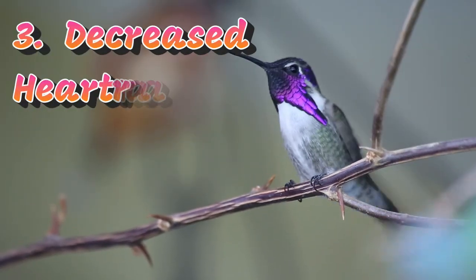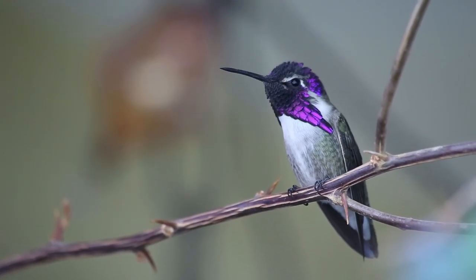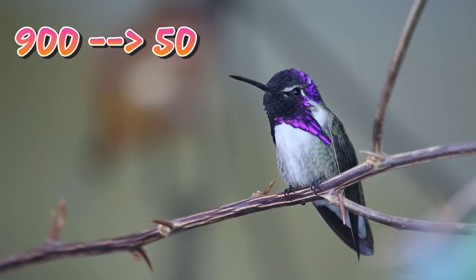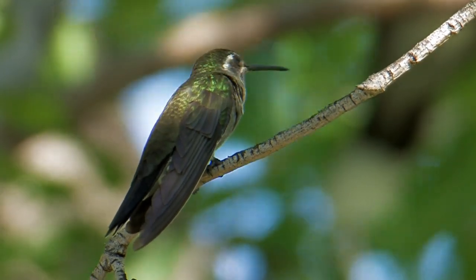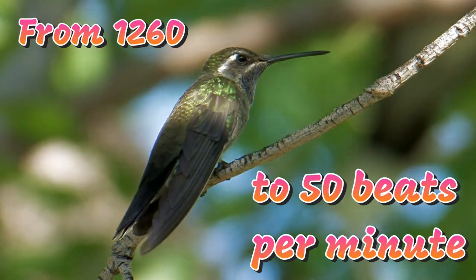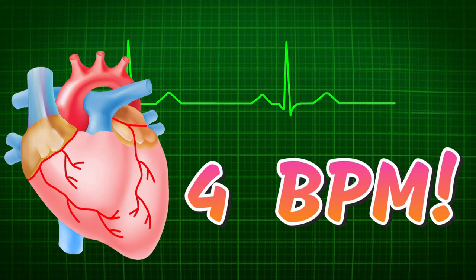Three: decreased heart rate. In torpor, the Costa's hummingbird can drop its heart rate down from 900 beats a minute to a low 50 beats per minute. The blue-throated mountain gem hummingbird, the largest hummingbird species that nest in the United States, can lower its heart rate from a phenomenal 1,260 beats per minute to 50 beats per minute. The human equivalent of this massive drop would be about 4 heartbeats per minute.